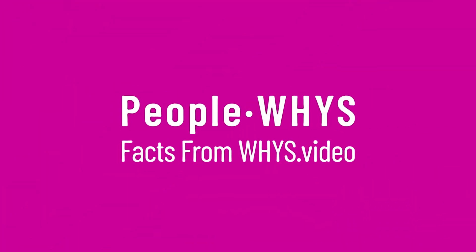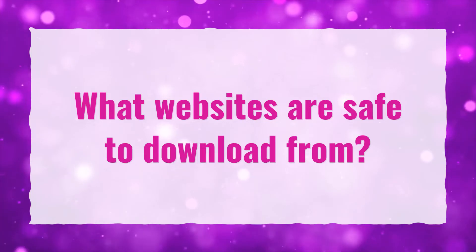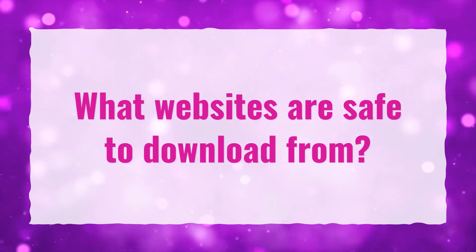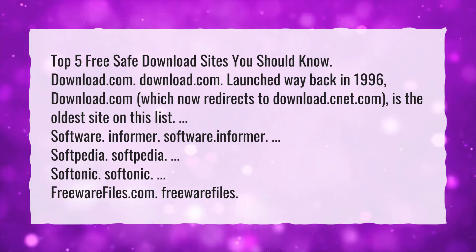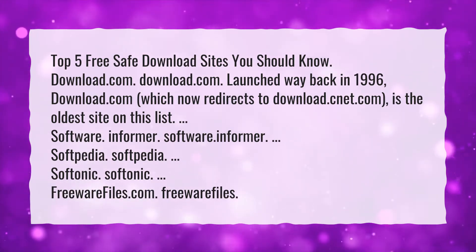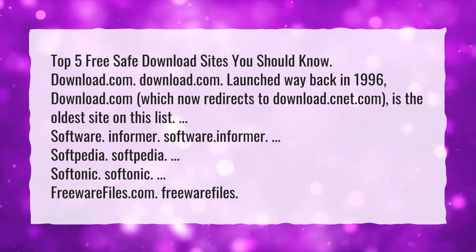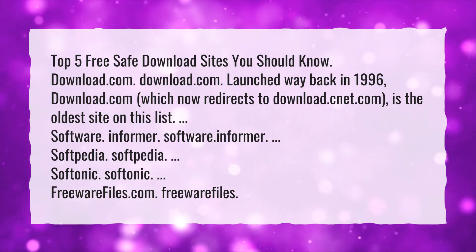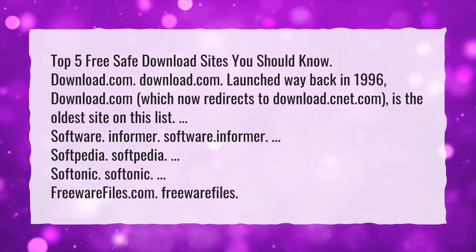Our goal is your satisfaction. Let us show you the way. What websites are safe to download from? Top 5 Free Safe Download Sites You Should Know. Download.com, launched way back in 1996, which now redirects to Download.cnet.com, is the oldest site on this list.